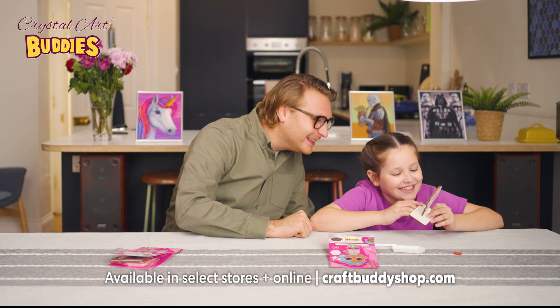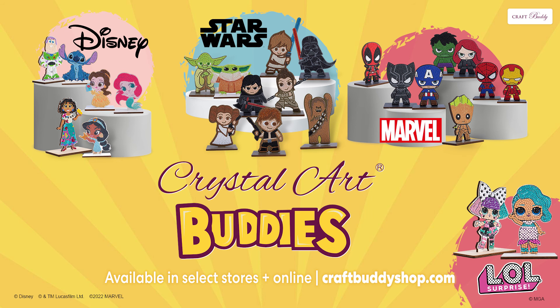They're perfect for birthday parties and festive gifts. So get ready to craft out loud with Crystal Art Buddies.